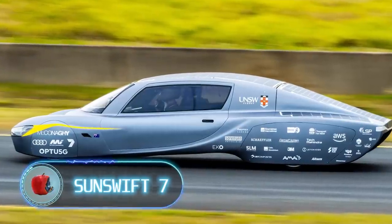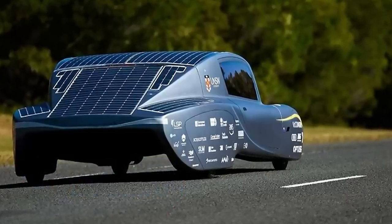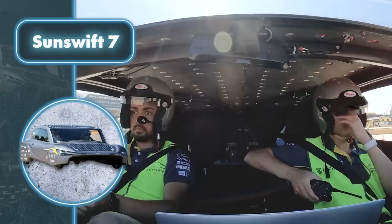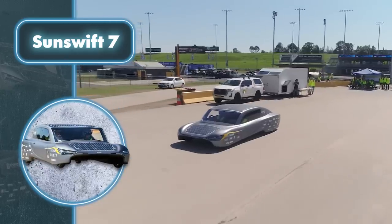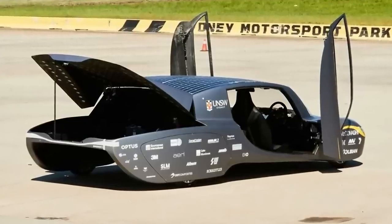Sunswift 7. This unusual electric car was not created by a giant company, but by ordinary students. Meet Sunswift 7, a solar-powered race car designed and built by engineering students from the University of New South Wales. With a weight of just 1,100 pounds, it's about a quarter of the weight of a Tesla.